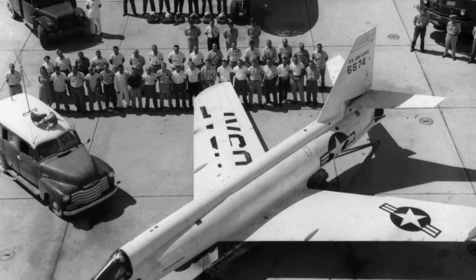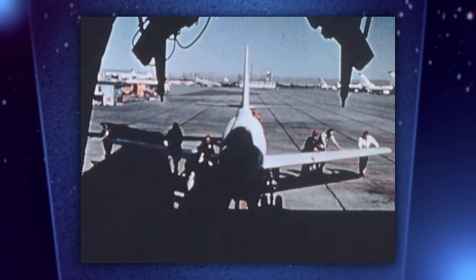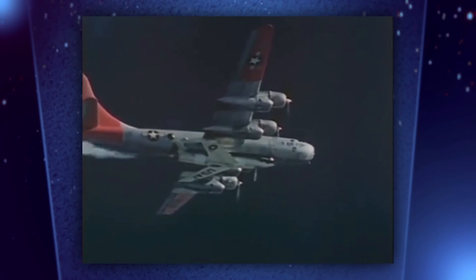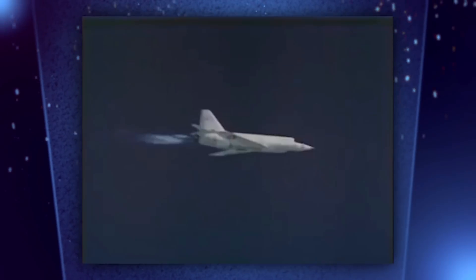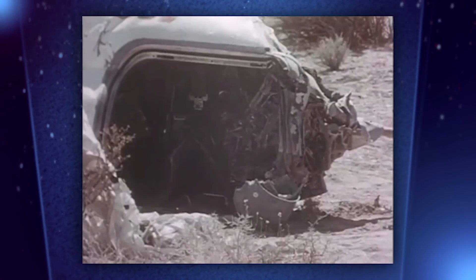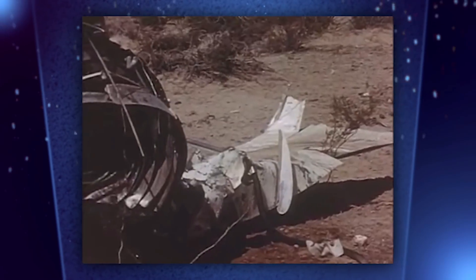The X-2 delivered valuable research data on high-speed aerodynamics and thermal effects. The first X-2 was destroyed on a captive flight checking the craft's liquid oxygen system; the plane was jettisoned and fell into Lake Ontario, never to be recovered. The last flight in the program saw the second X-2 become the first manned aircraft to fly faster than three times the speed of sound. Unfortunately, the aircraft became unstable when pilot Mel Apt attempted a banking turn at speed. Apt ejected but never exited the ejection capsule to use his personal parachute — he fell for several minutes and was killed.